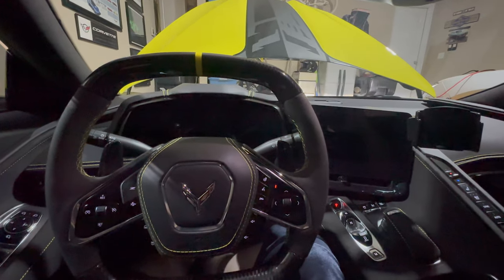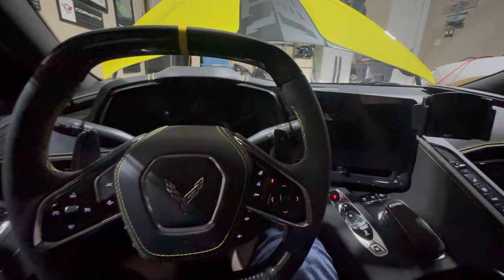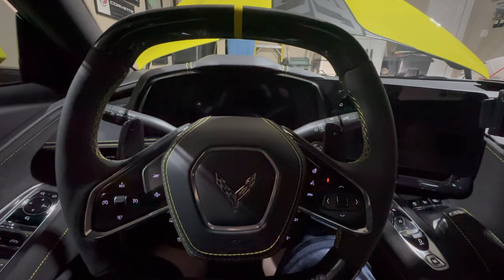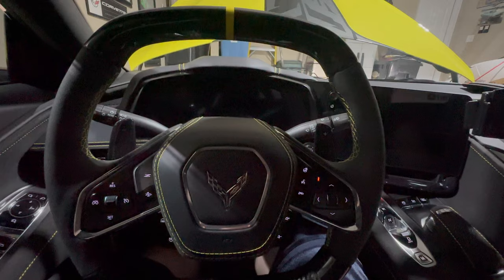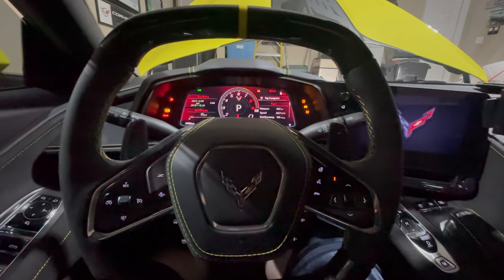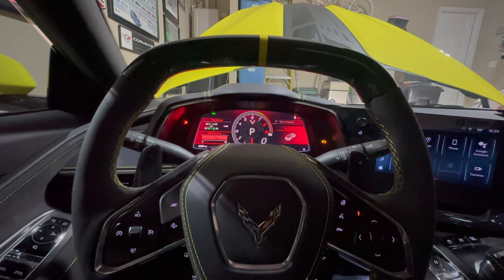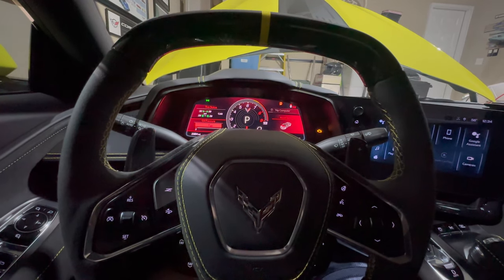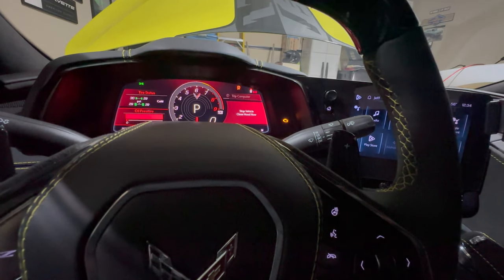It actually started up and sounded normal, but the instrument panel still doesn't come up. You can rev it and hit the gas, but it doesn't sound right so I'm not going to do that. There is definitely something going on. It doesn't have a flashing check engine light, but it does have a check engine light.